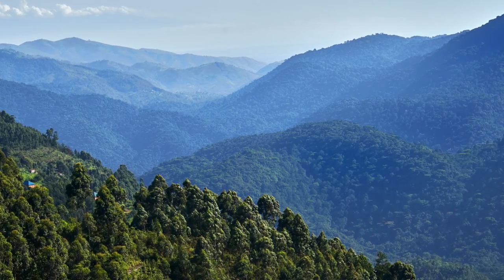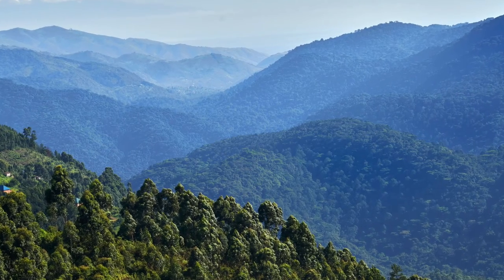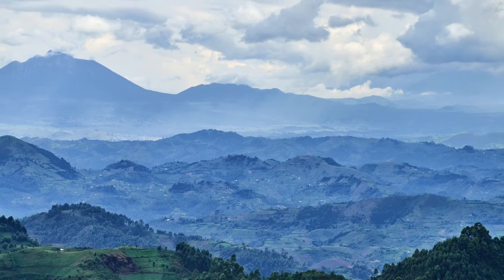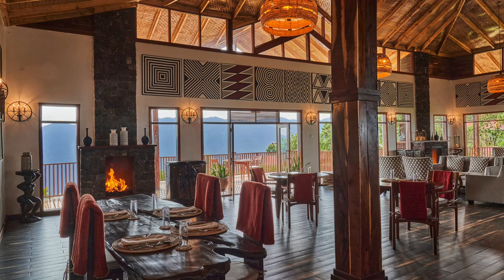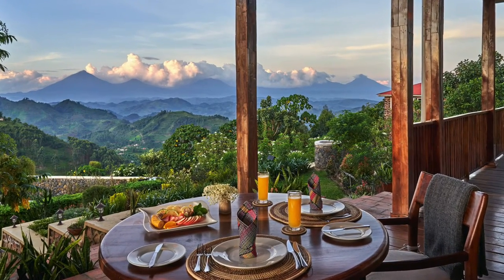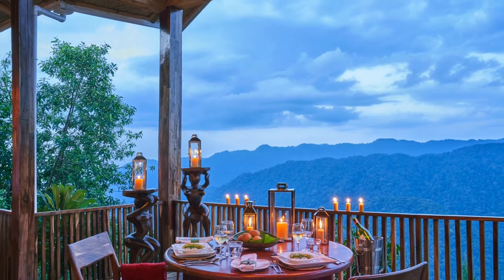The lounge and dining room are situated at the highest point to take advantage of the 360-degree views from Bwindi all the way around to the stunning Virungas on the other side — the perfect place to relax after a tough day's gorilla trek. At cooler times meals can be taken inside next to the cosy fireplace, and during warmer times outside on the veranda, either overlooking the Virungas or looking down into Bwindi forest.